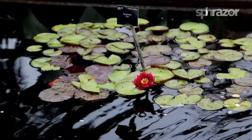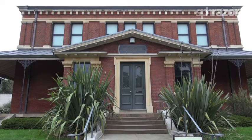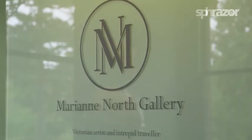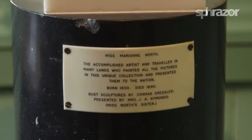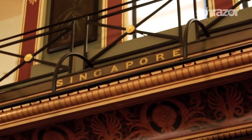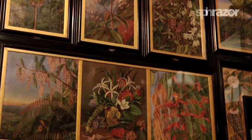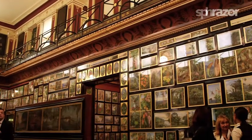It houses a unique showcase of Singapore floral and botanical plants, but all are still life specimens. Painted by Marianne North in 1876 during her travels to Singapore, they are part of a collection of 833 paintings on display at the Marianne North Gallery, located in the east section of Kew Gardens.